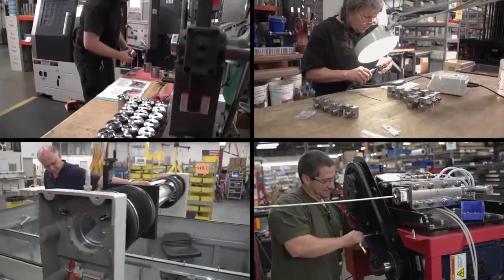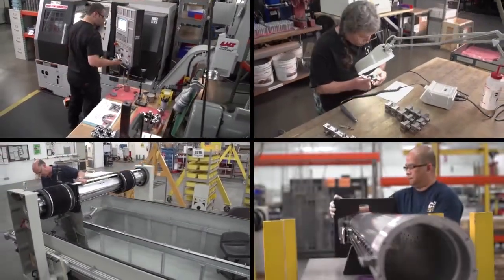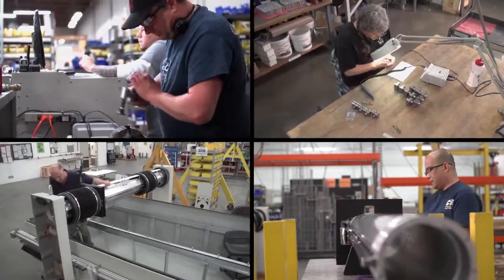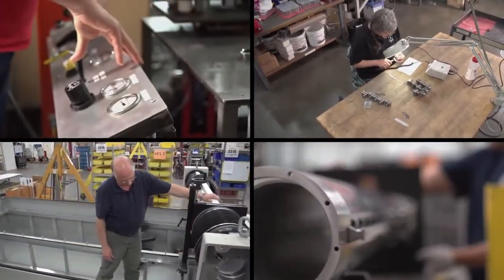Our diverse and experienced research scientists and engineers are able to develop new innovative technology quickly and efficiently. Our high efficiency direct drive pumps, precision linear drive systems, and patented motion control technology are all designed specifically for the abrasive water jet environment, assuring reliability while maintaining the highest standards of accuracy.